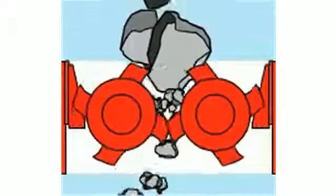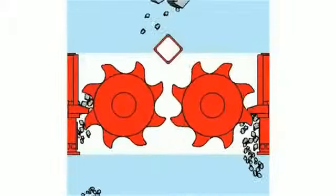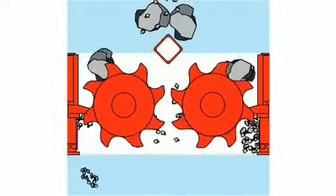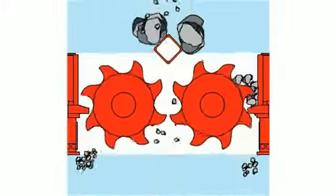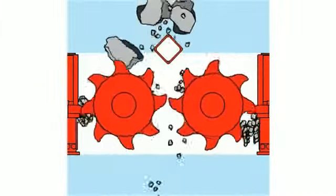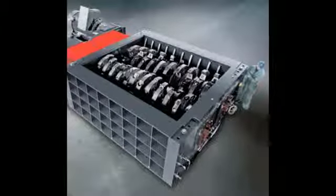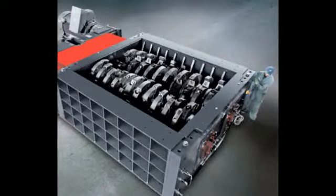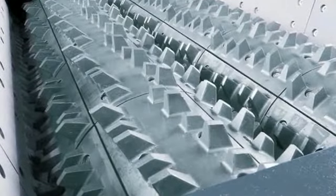The CR610 Center Sizer is typically used as a primary crusher and utilizes twin inward rotating rolls. The CR620 Side Sizer processes material between the twin outward rotating rolls and the replaceable outer crushing combs. These side sizer models are ideal for secondary or tertiary applications. Both sizer models are powered by high-torque, low-speed drive systems, helping to produce uniform material size and minimum fines, with an additional benefit of long tooth life on the crusher rolls.